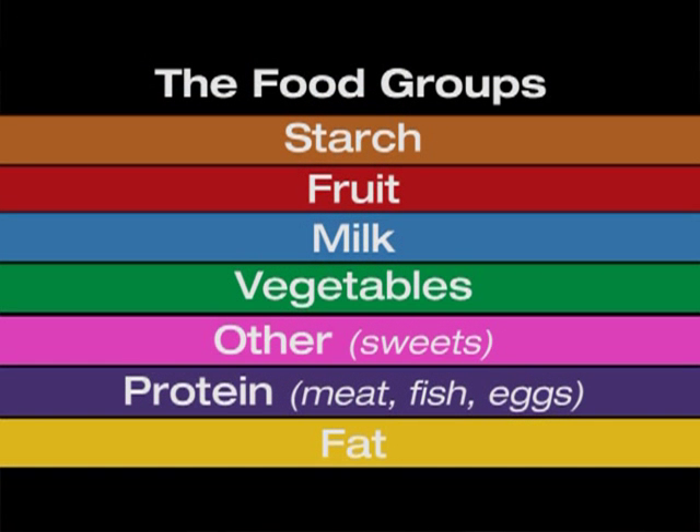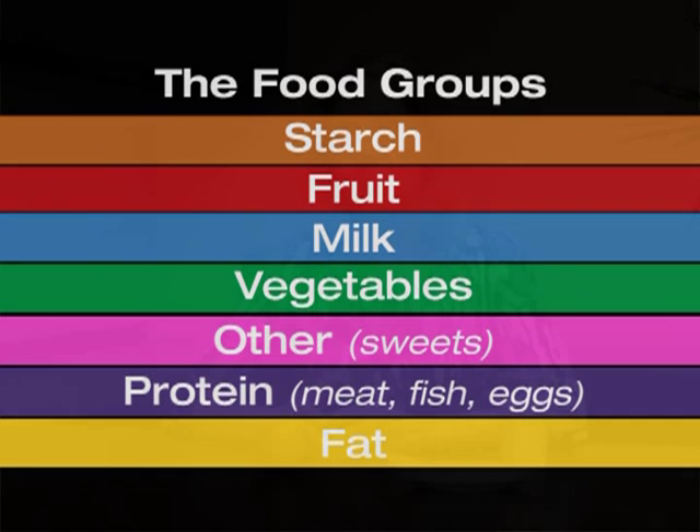Well, that would be starches and grains, fruit, milk and yogurt, non-starchy vegetables, the other category which includes cakes, pies, candy, cookies, and protein, which includes our animal food and fish, chicken, turkey, egg, cheese, and fats such as oils and margarines, salad dressing, olives, avocado.